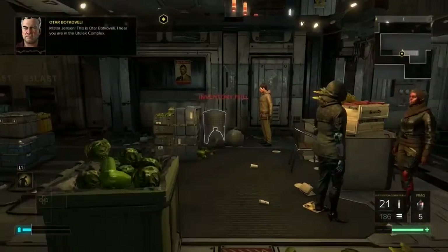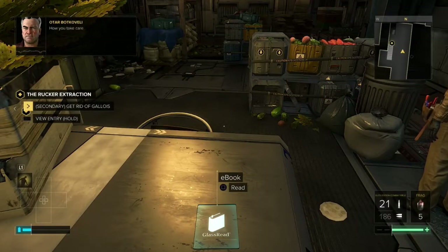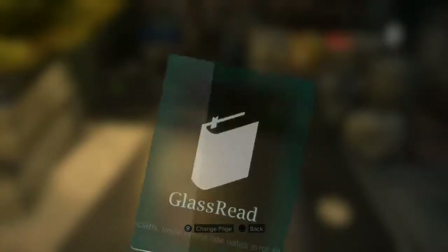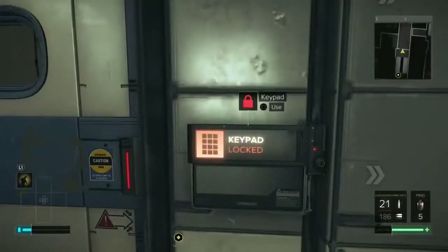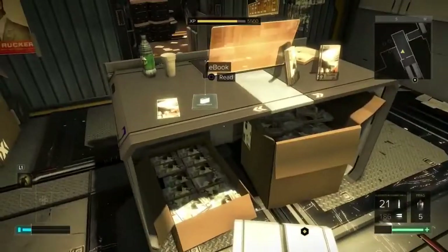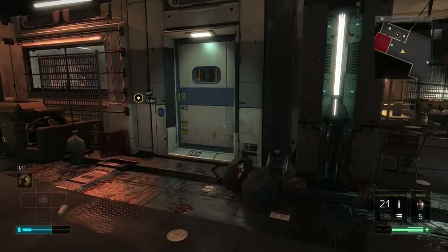Otar Botkvali calls Jensen: 'I hear you are in the Utility Complex — keeping tabs on me? It is time for that favor you owe me. There is a shopkeeper, Nekawa, in the city. I want you to eliminate him. I'm not in the assassination business — how you take care of this problem is your business, but I expect you to keep your word.' The ebook is right next to a box of carrots — hard to miss. Heading up the stairs to the left, there's a hackable room with another ebook inside at level 3 security. Also grab the praxis kit on the shelf to the right.